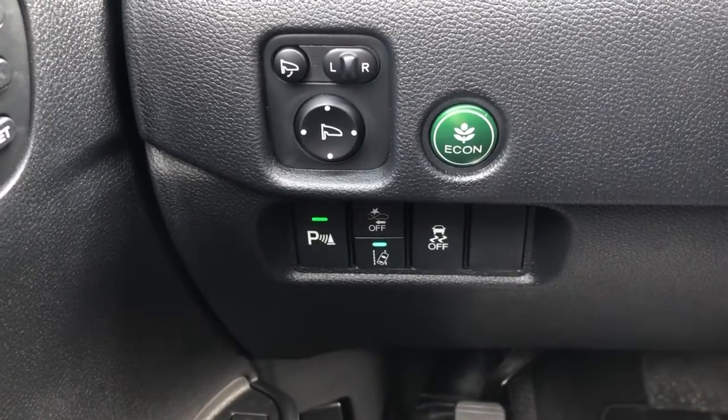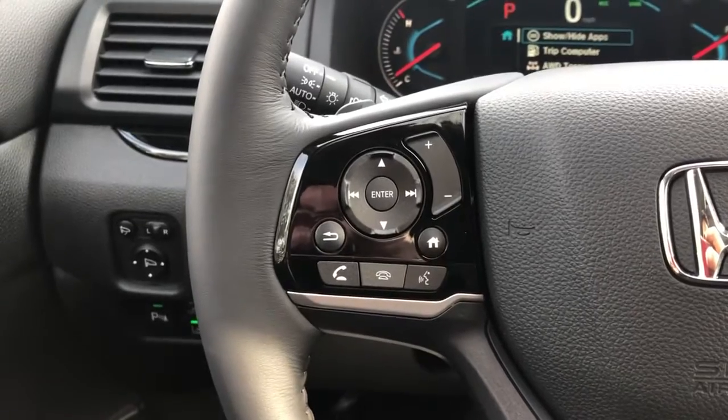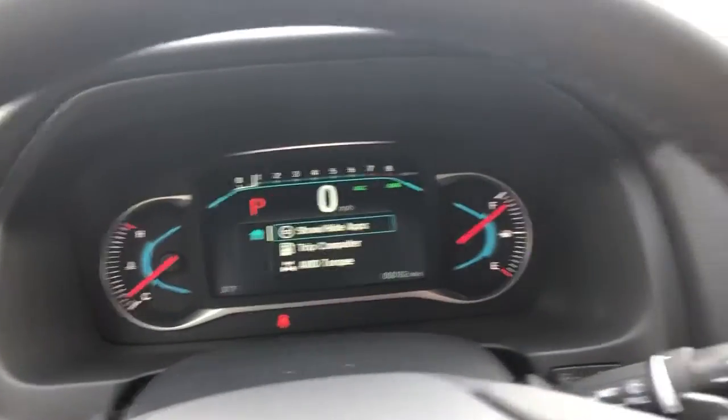Over here is your blind spot detectors, your econ mode, your parking sensors, and your sensing buttons right there, with traction control. Over here you can pick up a phone call, drop a phone call, volume — all right there for you — and your cruise control. That's how your odometer looks.